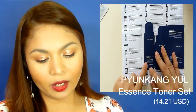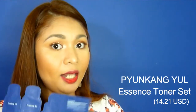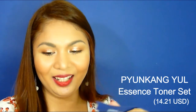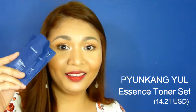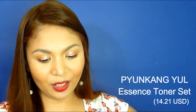Aside from the upline, we have the downline samples which include the Mist Toner, the Moisture Serum, and the Moisture Cream. Just like the upline, you can separate them. They fit nicely back into the plastic zip-lock-style packaging they came in.